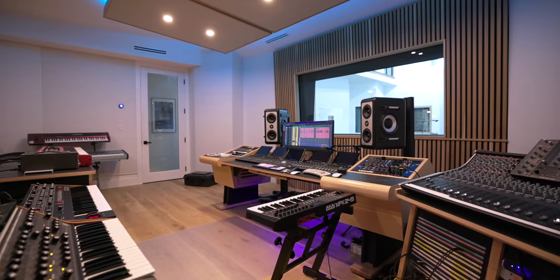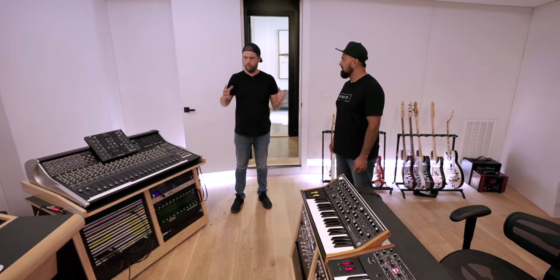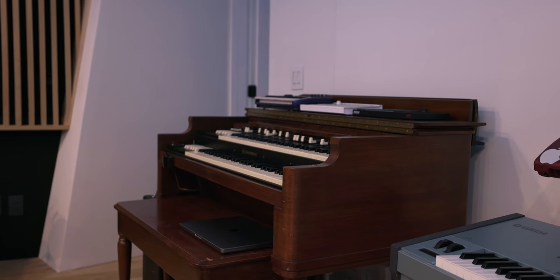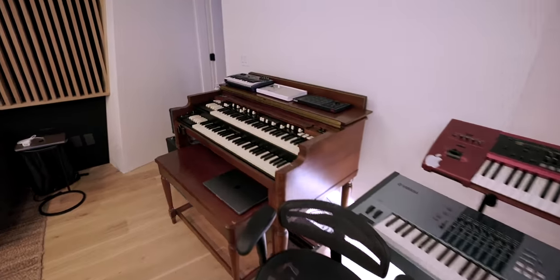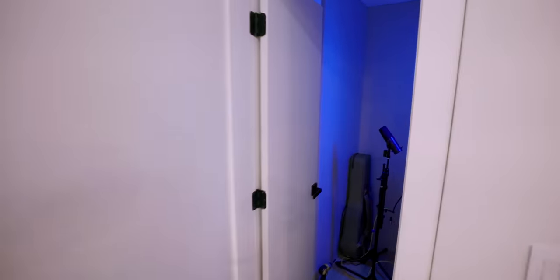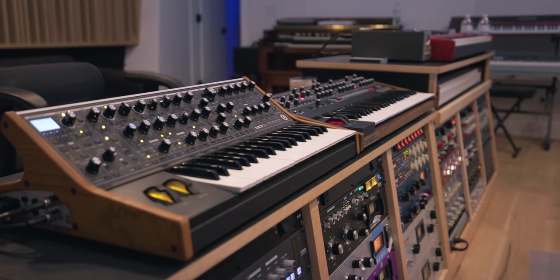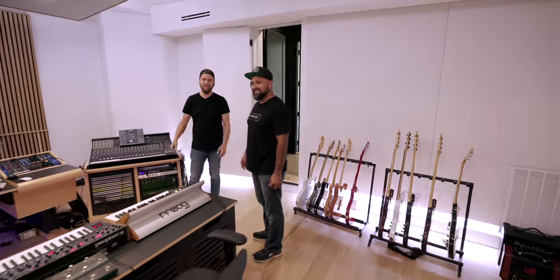This whole studio has multiple rooms. We have the control room with a closet which has the Leslie for the B3, but it can also be an amp room if needed. A lot of things are digital, but if you need anything, we don't waste any space. It's a luxury to even have a B3, but to have the Hammond in here and the Leslie out there — so awesome.